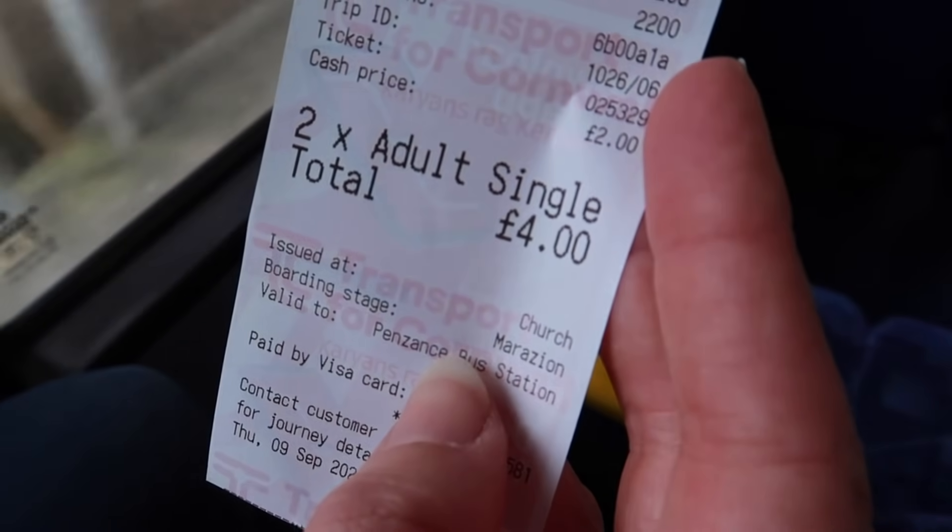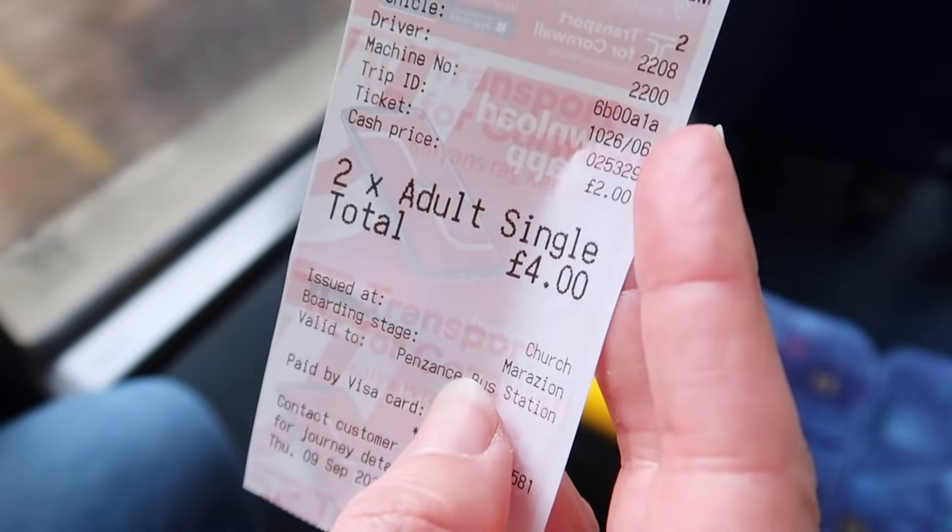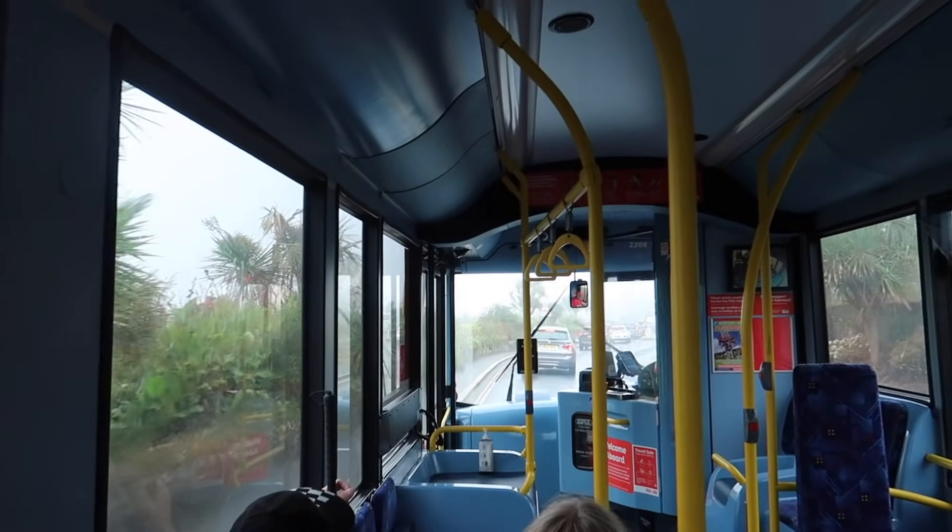So two singles to Penzance. Four pounds for Penzance? Yeah, pretty good. Busy already isn't it? We got the round — it's a marathon on an East Ford electric. They're fun, aren't they?